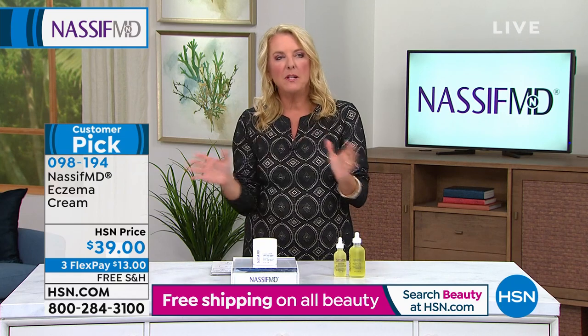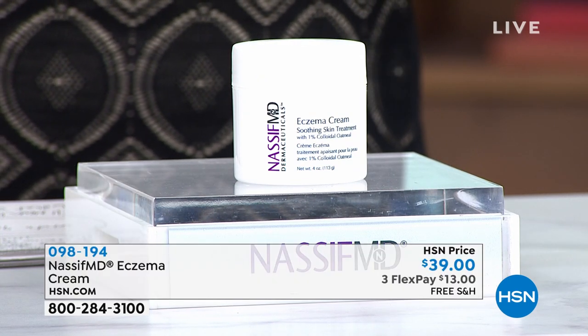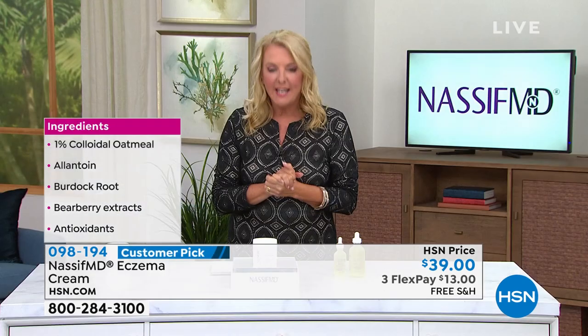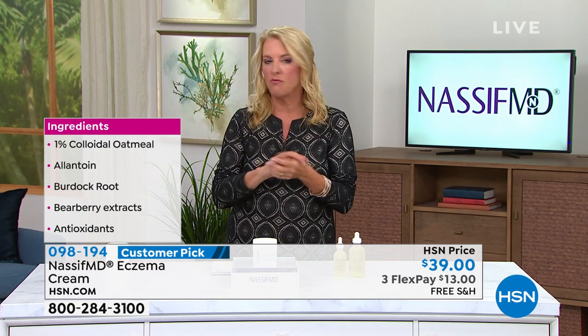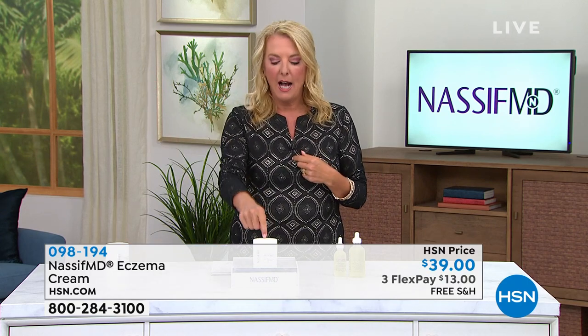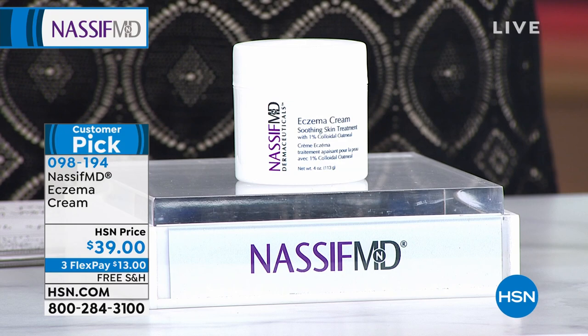I've been doing this job for two networks — QVC and here at HSN — for over 20 some years. This is the only product I've ever gone on the air and been able to say the word 'eczema,' because it happens to a lot of people. But this is beyond that — mosquito bite, use it. You've got the itchies, the scratchies, the rash. People around you might have a little itchy scratchy redness. Every household, including my own, absolutely should have this. And doctor, I know it's actually a very personal story for you — why you developed an eczema cream.